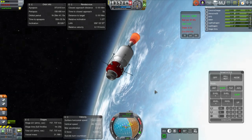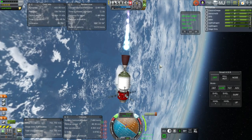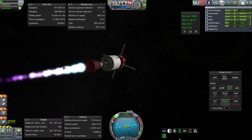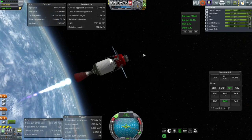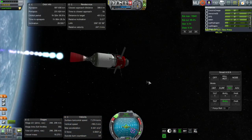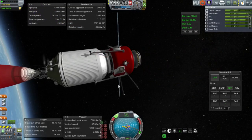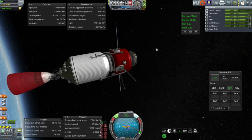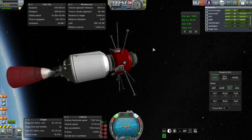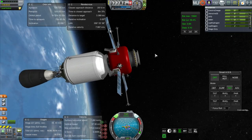This is the first of the rendezvous burns to correct our inclination, which was quite a bit off — probably due to the SRB being a little difficult to control, though it does have gimbaling. Here we are trying to match speeds with the Cycler, and I didn't do it quite in time, so we had to continue on to catch up. I then extend the RCS booms on the tug, which help ensure it can maneuver with the heavy payload in front.